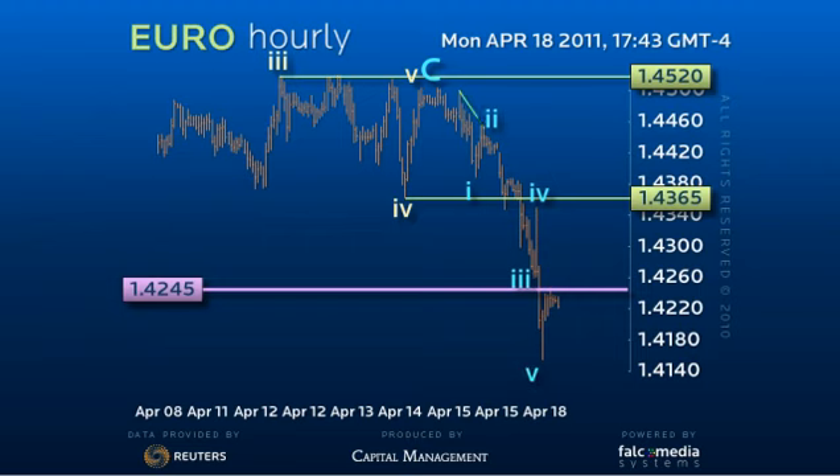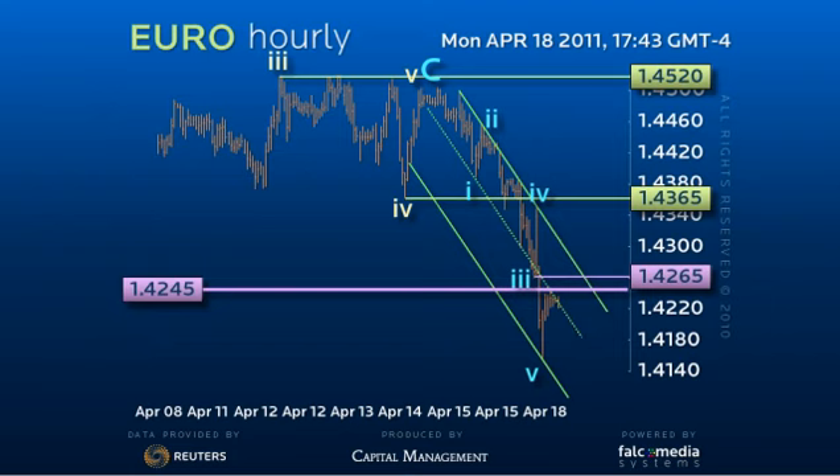Thus far the decline has been operating in a relatively solid down channel, but the market must now regain the 142.65 level to confirm the 141.55 low and offer a full 50% pullback to about 143.65 before the decline resumes in earnest.